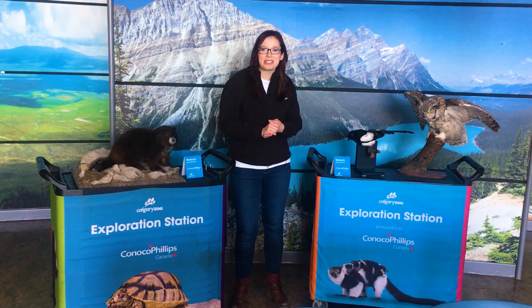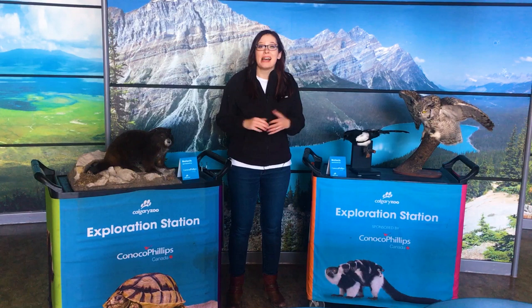Hi everybody! Welcome back to Daily Dose at Home. My name is Lauren and I'm part of the visitor engagement team here at the Calgary Zoo.